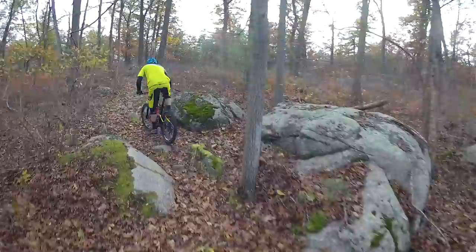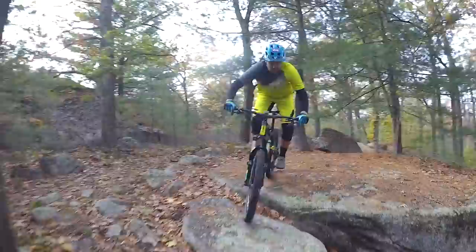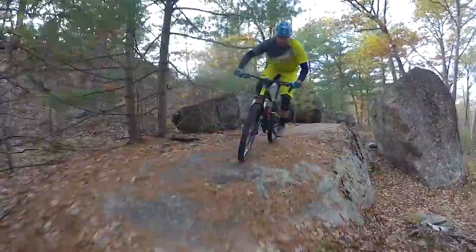I've personally never found so much technical riding in one spot in my entire life. You can use some apps or maps to navigate this place, but it really is a labyrinth of technical trails everywhere. So your best bet is going to try to find a local to help you dissect this place.